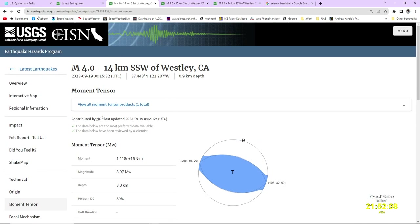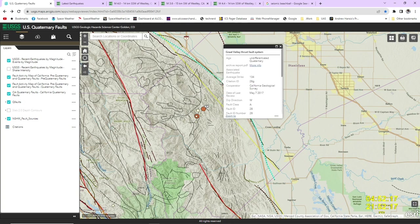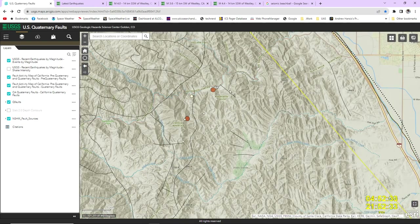When we talk about the faults, going to another map here — you can see here we have the Great Valley thrust fault system. Basically things that happen out here are going to be as a result of part of the Great Valley thrust fault, so what we're seeing is a thrust-type action. The little dark black lines you see in here are quaternary faults that are mapped.